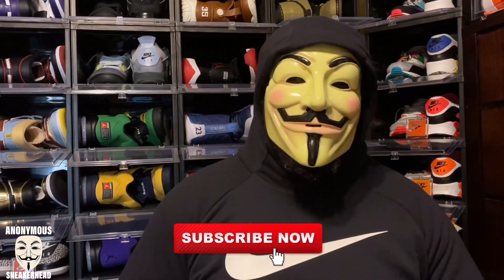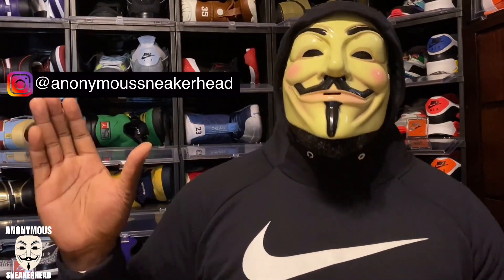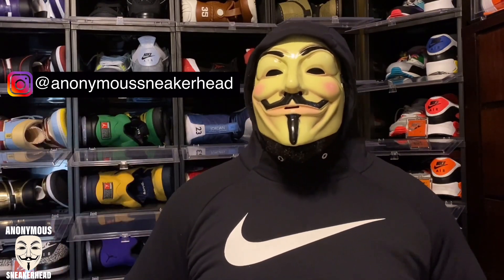Thank you to all of you who have been supporting the channel. We just hit 920 subscribers, very very close to our goal of a thousand by the end of the year. If you're new here, make sure you hit that subscribe button, join the family, turn on the notification bell, and smash that like button — it really helps with the algorithm. Also make sure you follow our Instagram at anonymous sneakerhead.